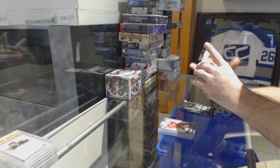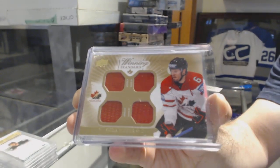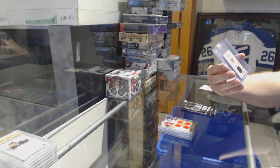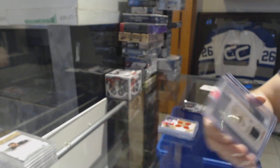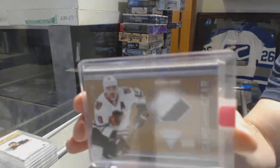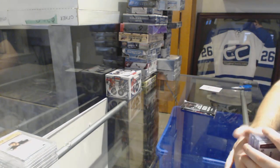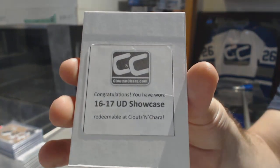A Team Canada winning standard quad jersey — at the time, this would be for the Freds — Shea Weber. A Champs mini jersey for the Dallas Stars — Marty Turco. And a game-worn gear prime jersey numbered to 50 for the Chicago Blackhawks — Patrick Sharp. A lot of cards in that one. I like this product — 16-17 Showcase.